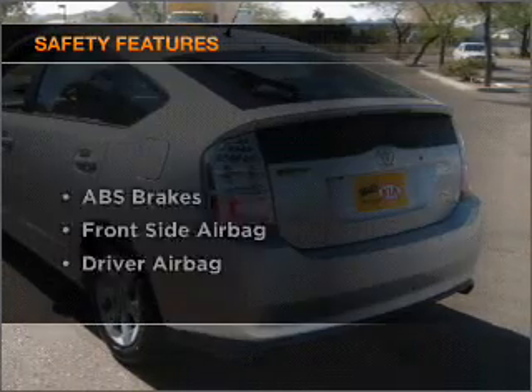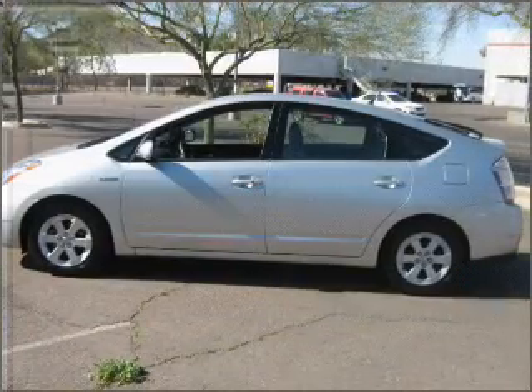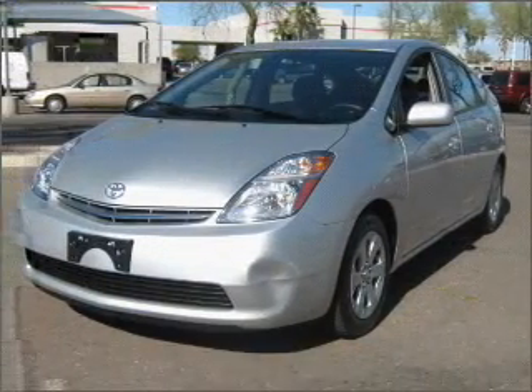If safety is a high priority, rest assured knowing that these top safety components are included: passenger airbag, side airbag.